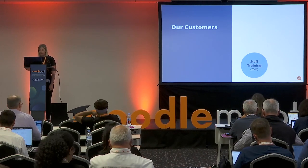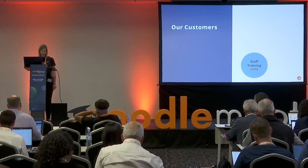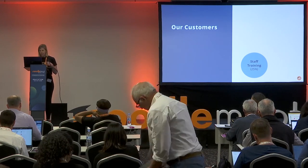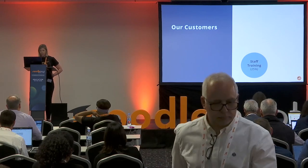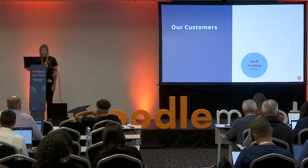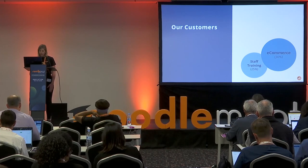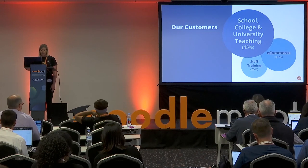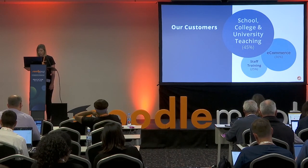We've conducted market research over the past two years to really understand who our customer base is and what we're providing for them and what they need. We found three common segments for our customers: 25% are focused on training their staff, 30% are e-commerce — for example, selling courses to educators or businesses — and 45% is teaching in schools, colleges and universities.